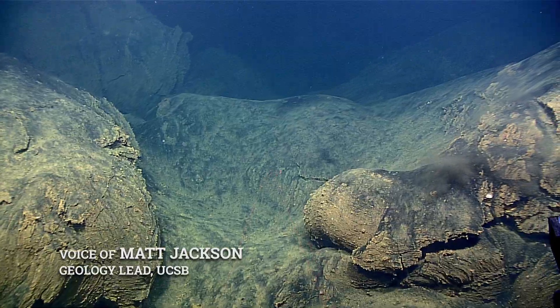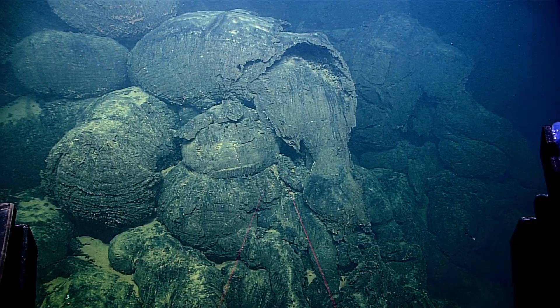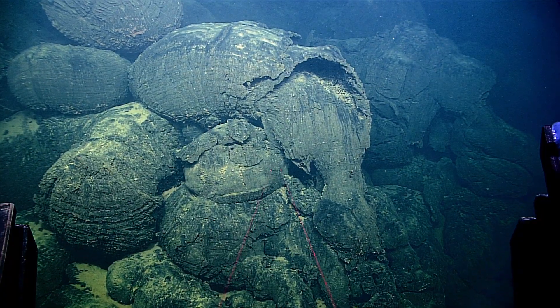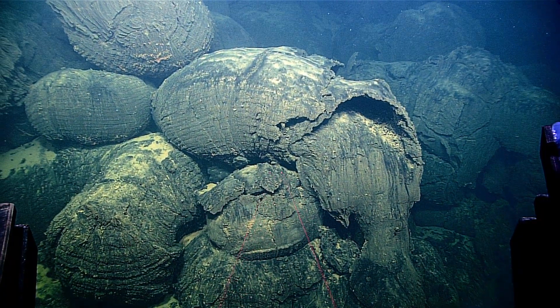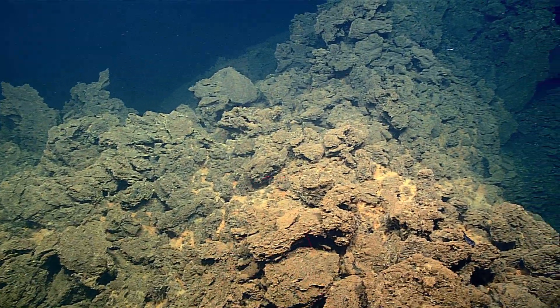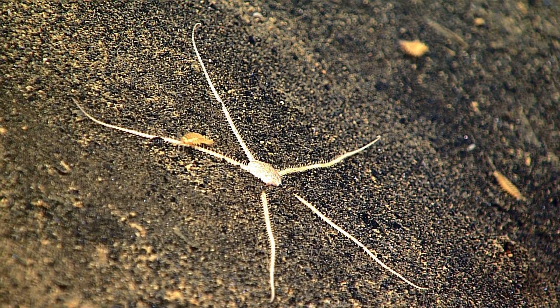Right now we're diving in the crater of Waialulu Volcano, and we're on a structure in the middle of the crater that has appeared in the last 18 years. This structure wasn't here before — it's a cone that's more than a thousand feet tall above the crater floor.